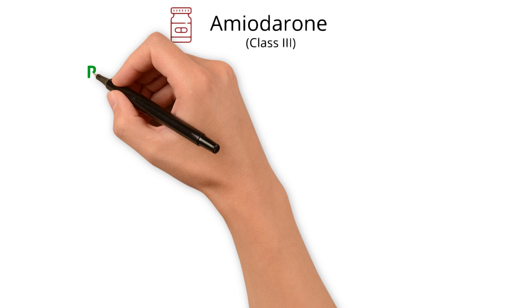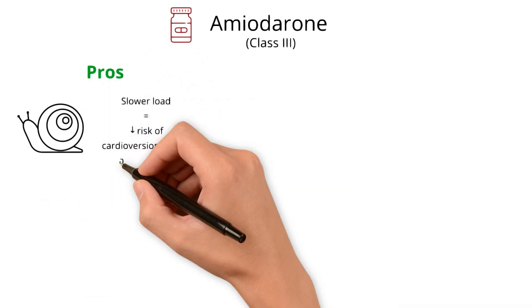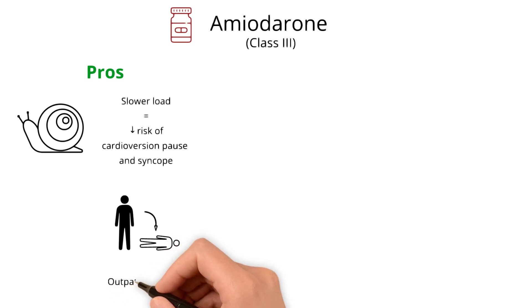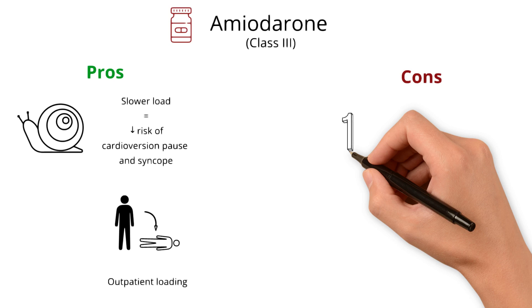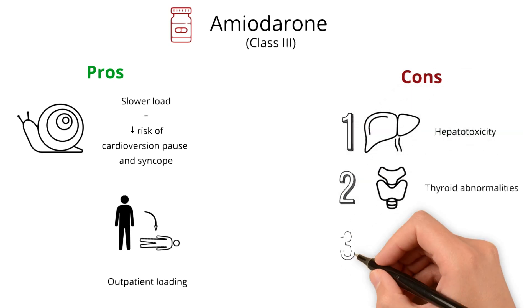Starting with one of the most common antiarrhythmic drugs, amiodarone. The major pro of amiodarone is its slower load and subsequent reduced risk of cardioversion pause and syncope — that is, a transient stunning of the sinus node resulting in a pause causing someone to pass out. This enhanced safety feature is why it is often the go-to for outpatient loading prior to an ablation. In terms of cons, we often observe adverse effects with chronic use of amiodarone, including gradual onset hepatotoxicity, thyroid abnormalities, and pulmonary fibrosis.